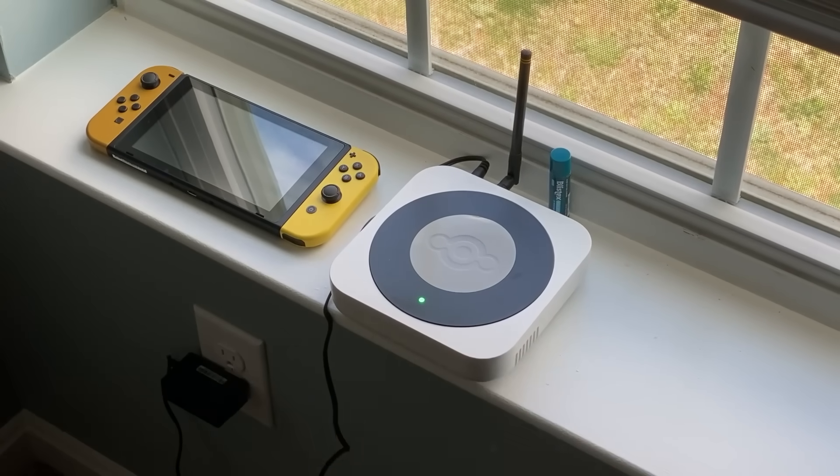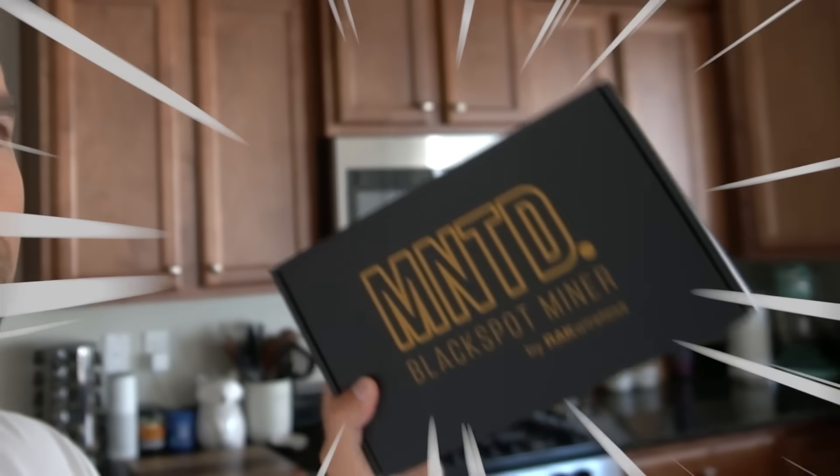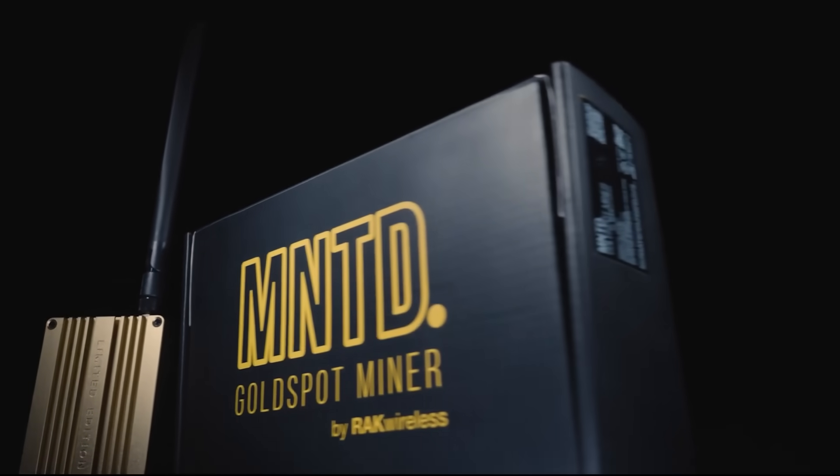Helium mining is the most fun and profitable thing I've been doing over the last year, and we just got some more in. These Helium Hotspot miners open batches and they're ready to ship, so you place the order and you get it.